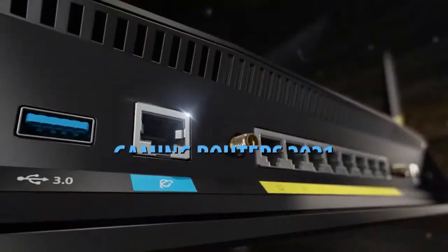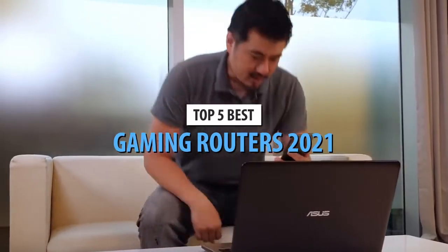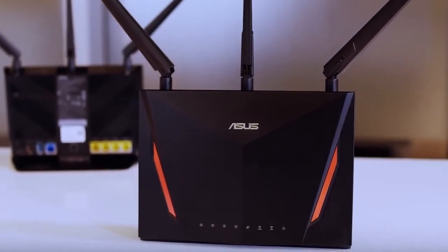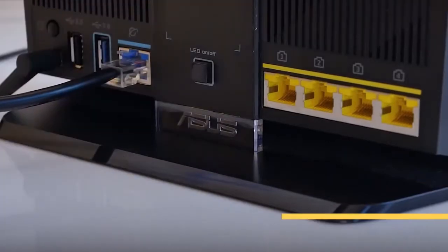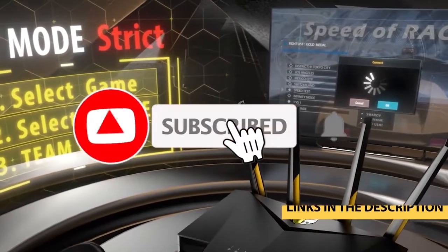Hello guys. Today's video is on the top 5 best gaming routers of 2021. Through extensive research and testing, I have put together a list of options that will meet the needs of different types of buyers, so whether it's price, performance, or particular use, we got you covered. For more information on the products, I have included links in the description box down below, which are updated for the best prices.